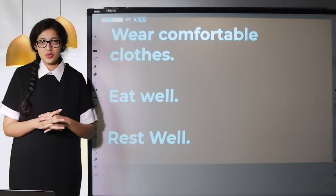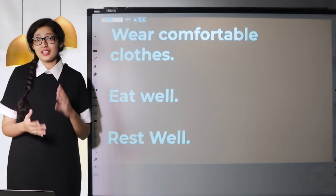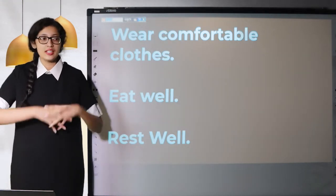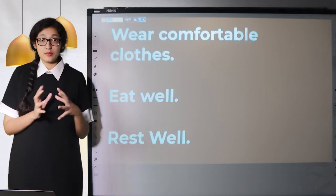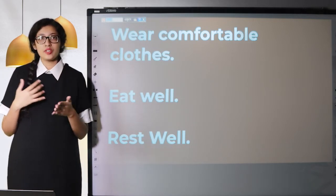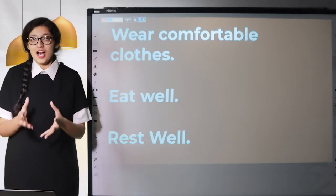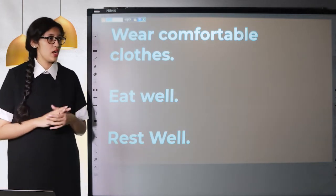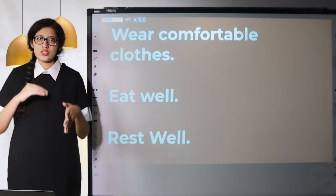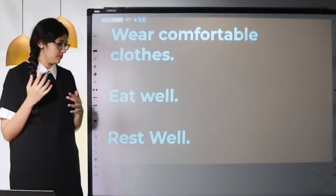Rest well. This is not something you do on the day of your exam — it's something you do the night before. Try to get at least eight hours of sleep. Eight hours is important because you'll be well rested, you'll have a clear mind, and when you sit for your exam, you won't feel drowsy or sleepy. You won't feel like your brain is going to shut down, and that's going to help you perform well and process the questions in the reading.